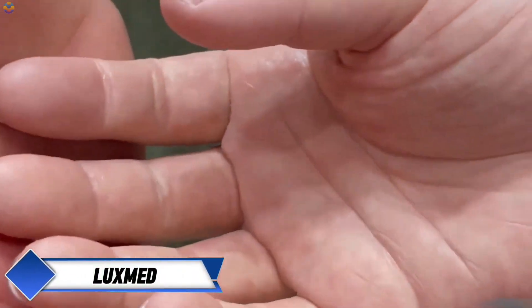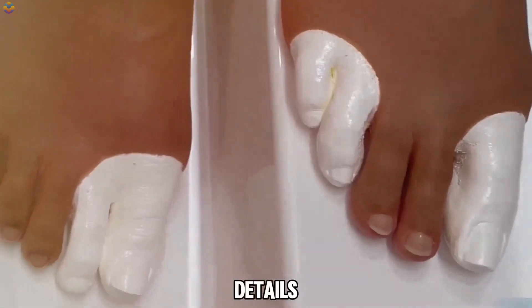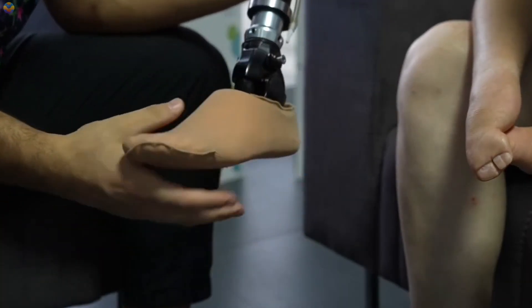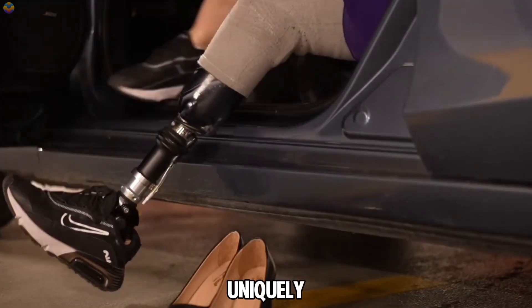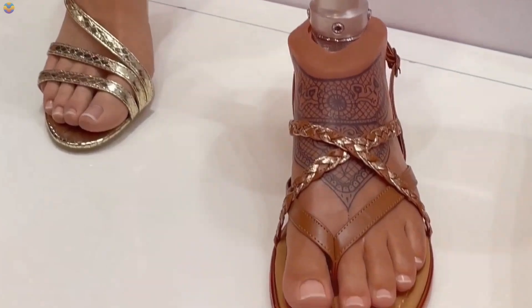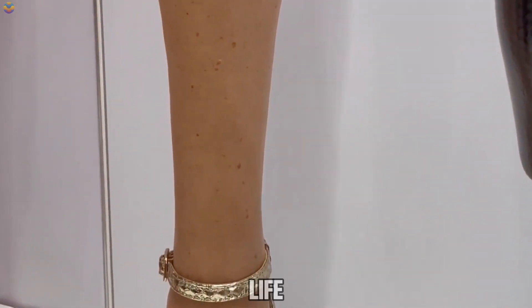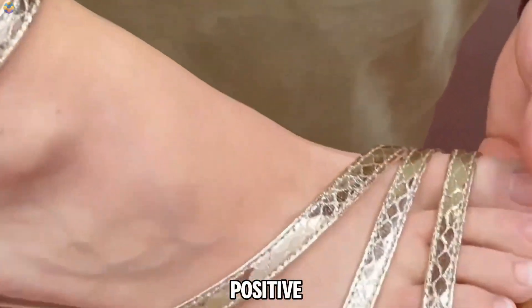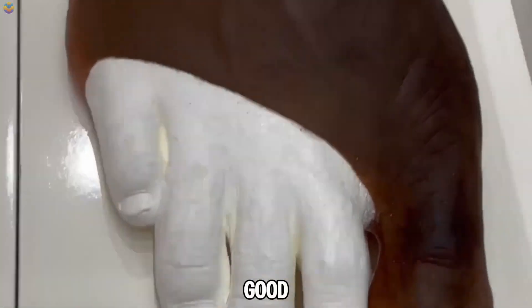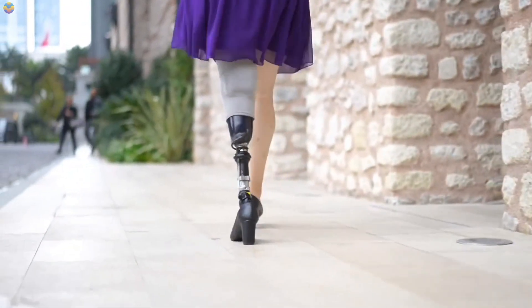Luxmed is a company dedicated to producing highly realistic silicone limb prosthetics, specializing in custom hand and foot prostheses that closely mimic the appearance and texture of natural limbs. Their prosthetics replicate skin tones, textures, and intricate details like veins and wrinkles, achieving up to 98% similarity with the user's remaining body parts. Each prosthetic is uniquely tailored to fit the individual, ensuring both comfort and aesthetic appeal. Luxmed's silicone prosthetics also offer some functionality, helping users regain basic grip and touch sensations to enhance their sense of normalcy in everyday life. Their focus on quality craftsmanship and personalized patient care makes Luxmed a respected name in the field of prosthetics.